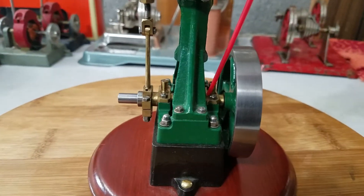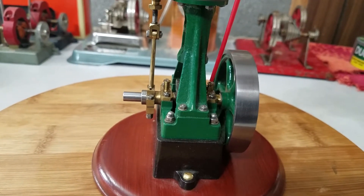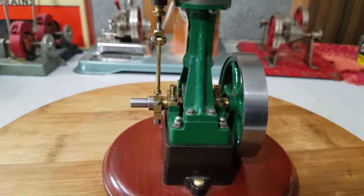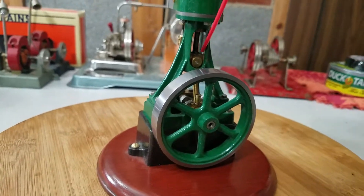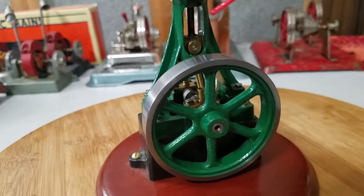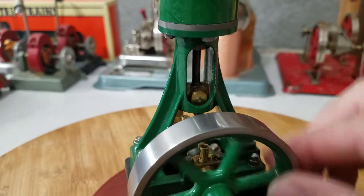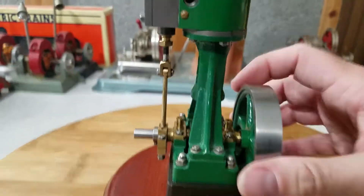It looks like it may not have ever been run much — you just never know with these things and the people that build them. The thing with steam engines like this, especially these Stewarts, home-built things like that, is they are only as good as the builder. I'm not a builder — maybe one day in the future — but I'm just a collector. These engines are only as good as the person that put them together.